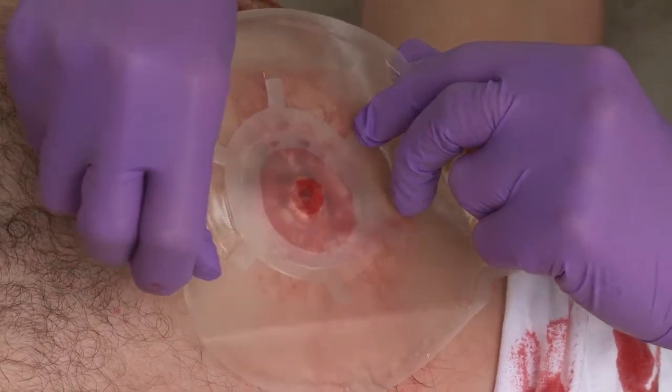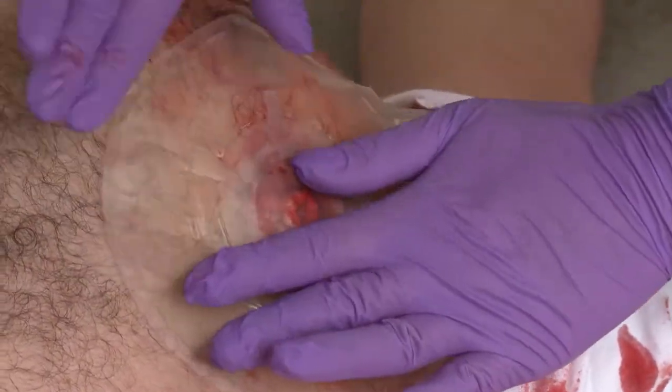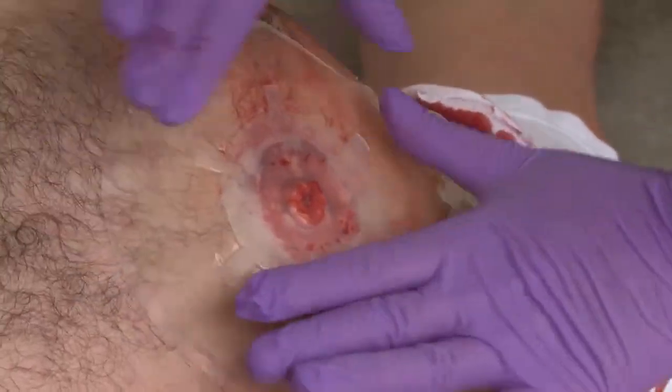The HVENT from H&H Medical Products is an innovative chest seal that treats not only the presence of air in the chest, but also allows fluids such as blood to be released from the chest.